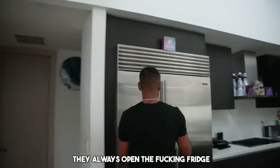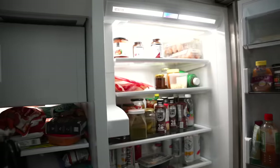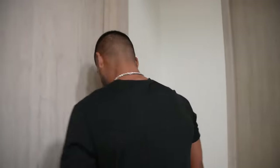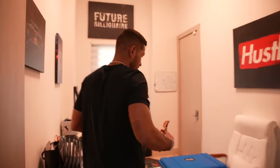I don't know why in house tours they always open the fridge, but here we go. We keep it healthy - we've got protein shakes, Happy Dad, water. That's it, that's all we're doing.